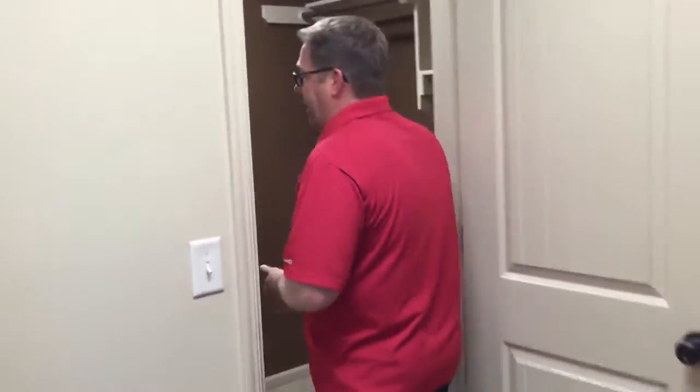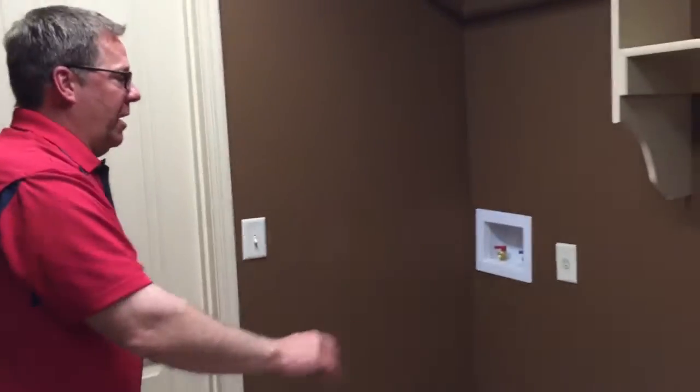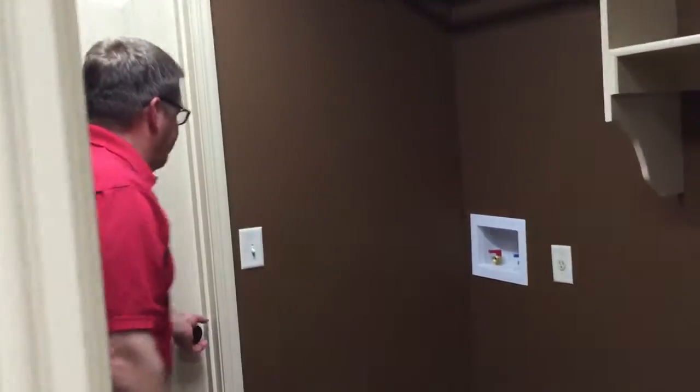Off the master closet — which is very common nowadays — we're in the laundry room. We've got a nice folding table and our washer and dryer hook-up. Everything is ready to go to bring in the equipment and hook up the washers and dryers.